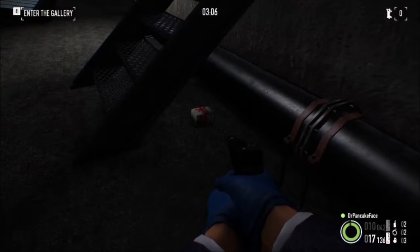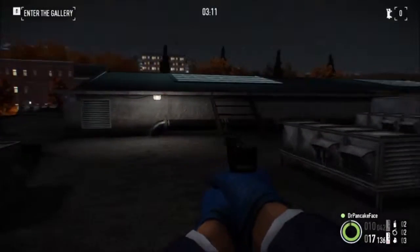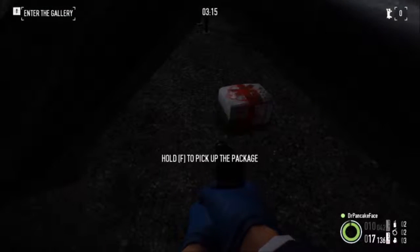Here is package number 14. We are up on the roof. There is the skylight over the lobby. On the left side here, underneath these stairs, is package number 14.